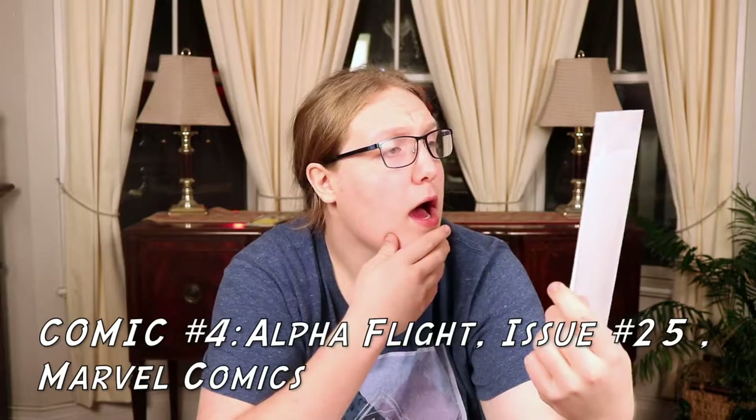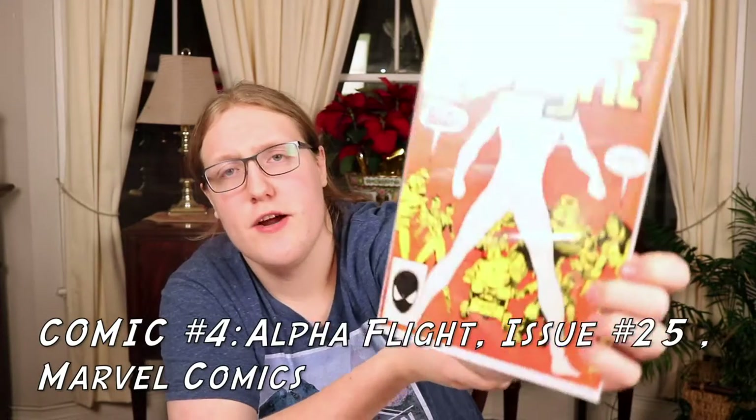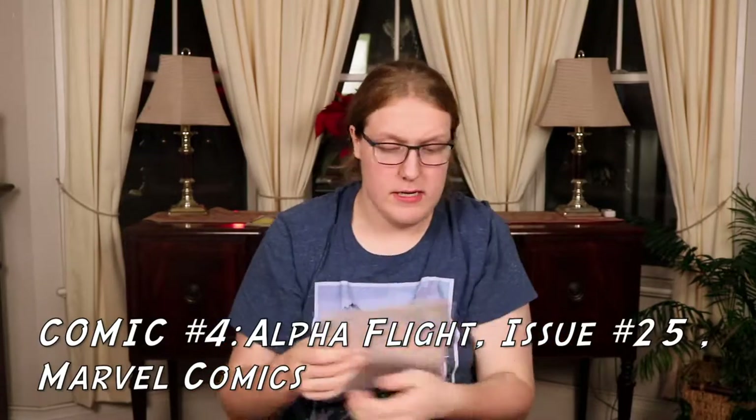Comic number four — it's Alpha Flight, a Marvel comic, issue number 25, came out in August. I've never heard of them but the cover has a bunch of different superheroes. I like the cover, it's simple, though I'm not loving the color scheme. It looks like a new sort of team of superheroes or Avengers. They even have the Canadian price at 65 cents — gotta give a thumbs up there.